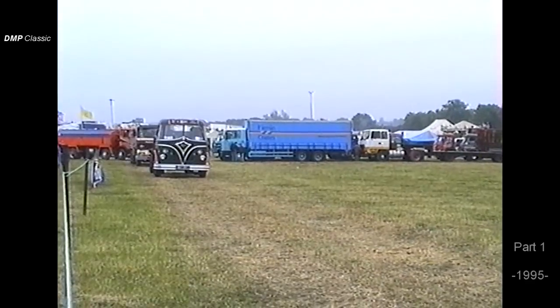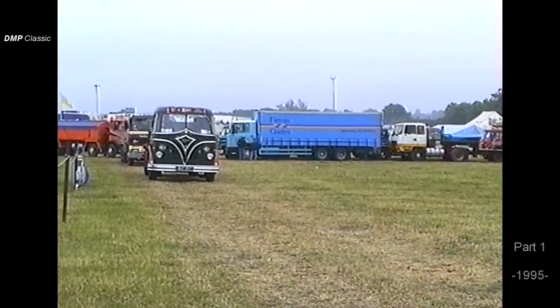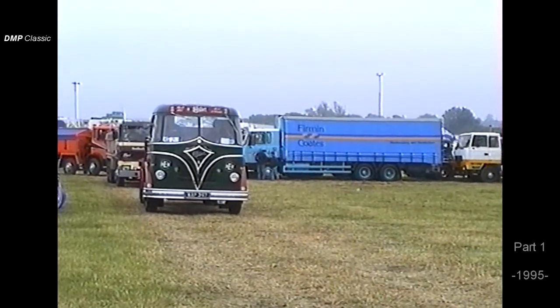Martin Evans from Leicester now, with a nice little S20 unit, two-stroke engine again. You'll hear the sound as he goes past. He's even mounted a spare engine on the back for you to look at, complete with a Foden gearbox.